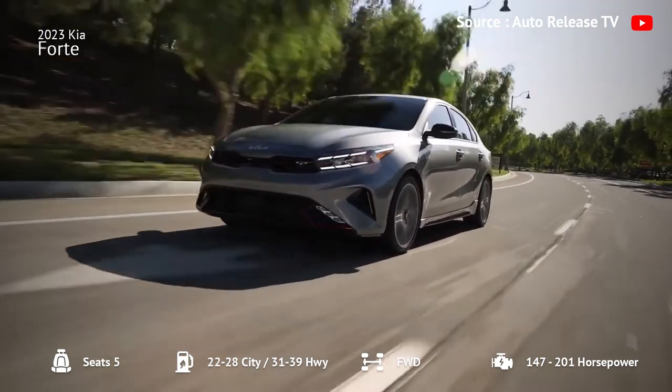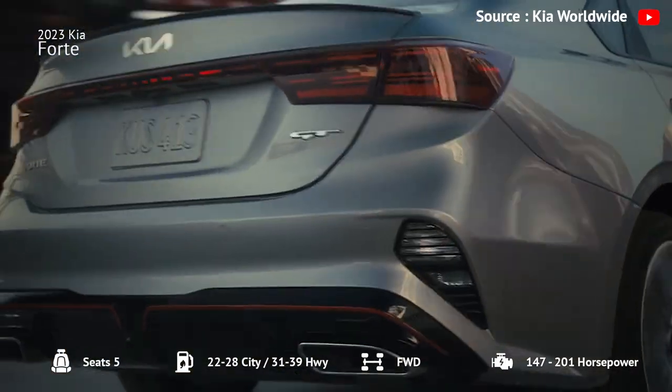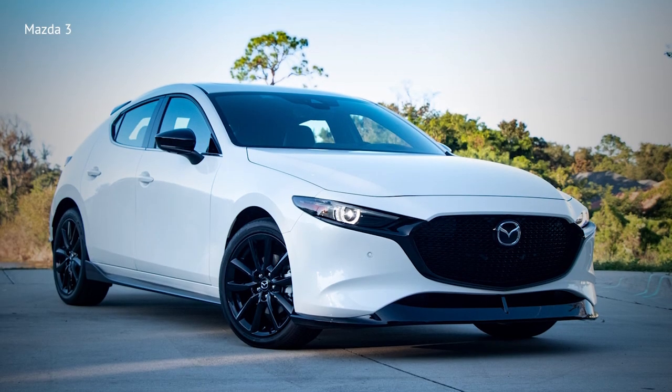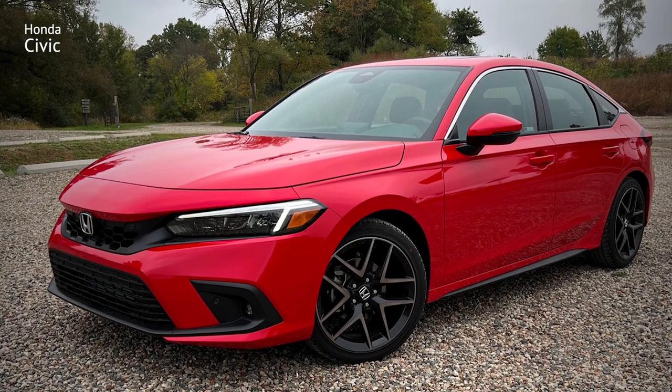Overall, the Forte is a great option for those looking for a fuel-efficient and feature-packed compact car that won't break the bank, although the Mazda 3 and Honda Civic offer more upscale interiors and better overall performance at a higher price point.